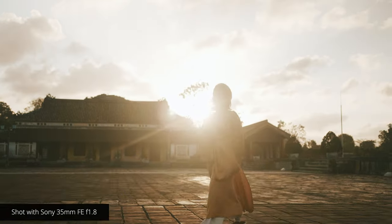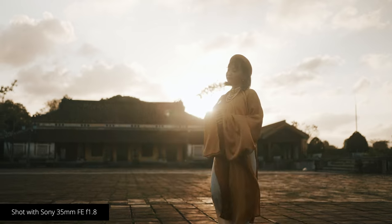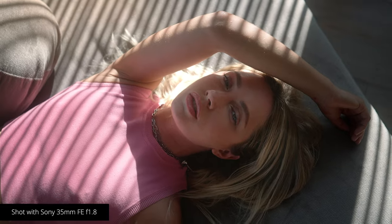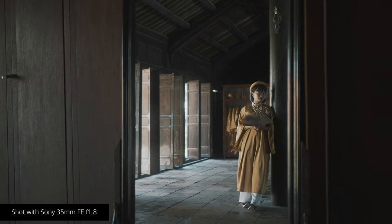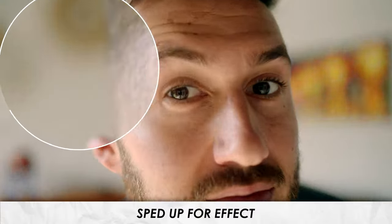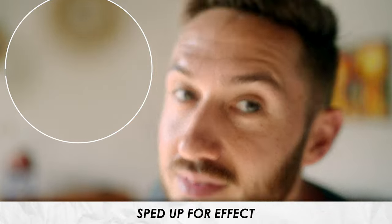The third reason this lens is great for video is because of how quick and accurate the autofocus is. For such an inexpensive lens, relatively speaking, I'm always shocked at how smooth it's able to focus. The other big thing to note is that unlike the 35mm GM lens, this lens has very little to no focus breathing at all. It is buttery smooth, it's fast when it needs to be, and it is accurate. I have never had an issue with it.